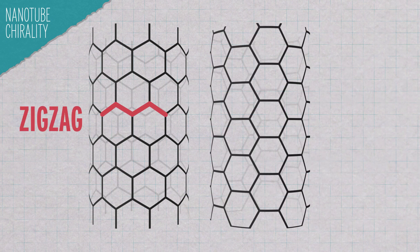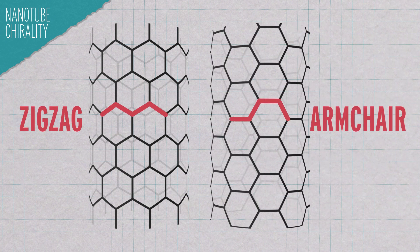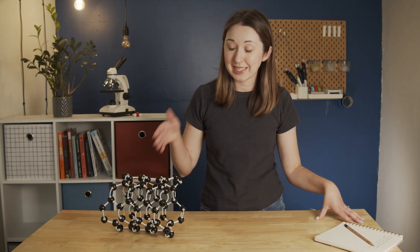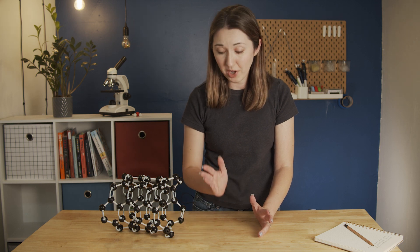Whether a nanotube is a conductor or semiconductor fascinatingly depends on its chirality — whether the hexagons are oriented one way or the opposite direction. Semiconductors are incredibly useful in tiny computer chips, which are in everything from watches to phones to cars to computers. Carbon nanotube semiconductors might help build tiny electronics and mechanics that are faster and require less power than the silicon semiconductors we use today. But producing, aligning, and building computer chips with these tiny tubes is difficult — they need to be perfectly aligned like bundles of dry spaghetti, which is incredibly hard when you're working with something only one nanometer wide.